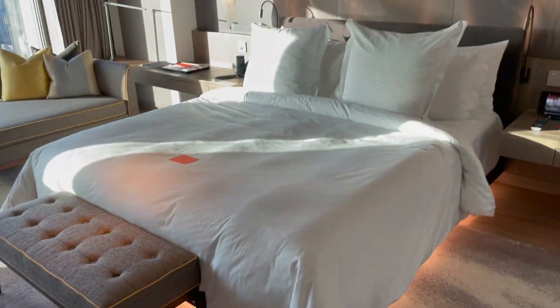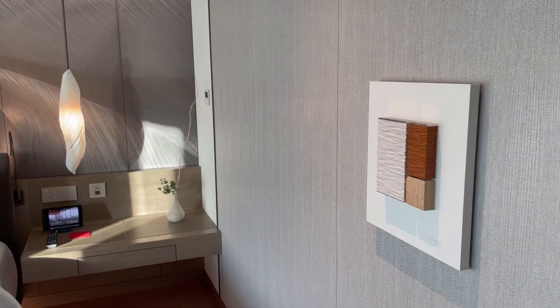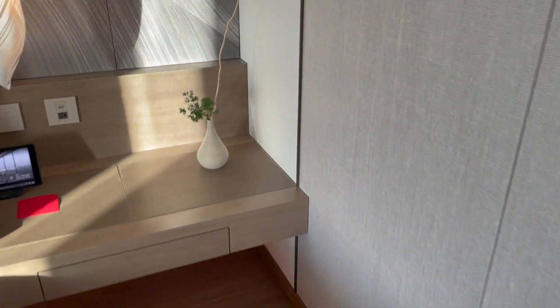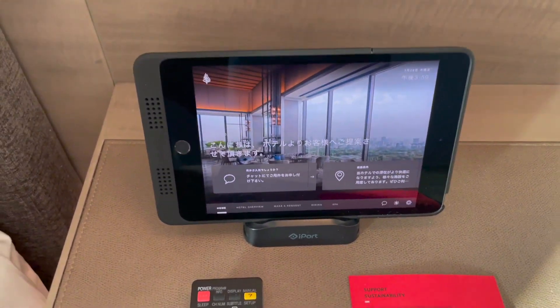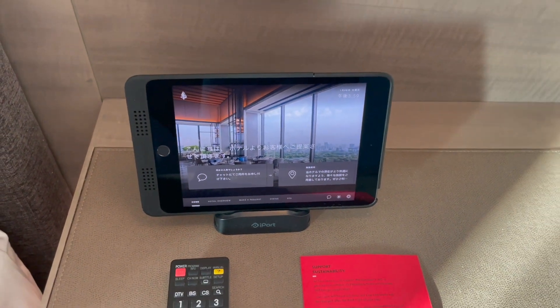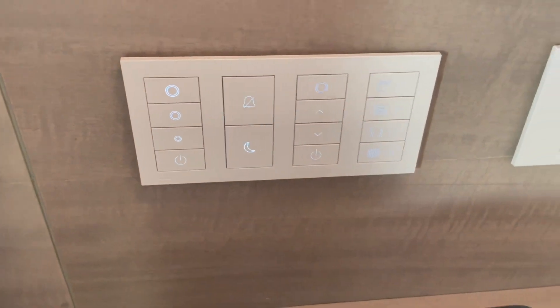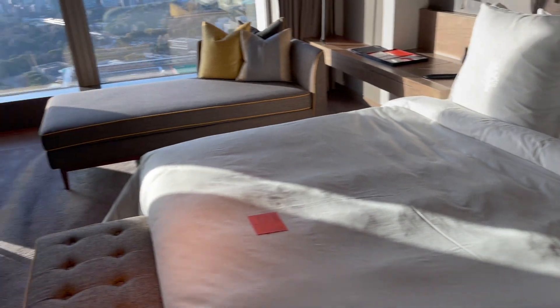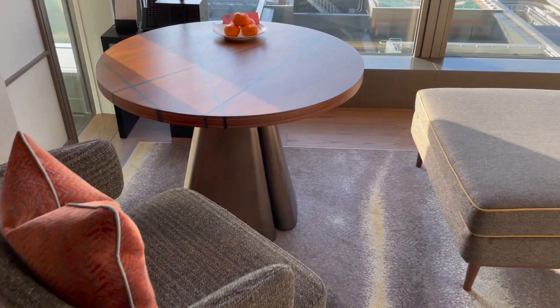Let's move to the bedroom. We have a large king-size bed and some decorations right here. I love this plant in the corner. You also have these iPads that you can use to control everything, get information, and order in-room service. All the control panels are right by the bed, and we have another day bed, desk, and chair right by the window.